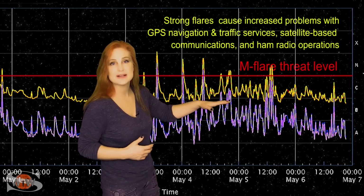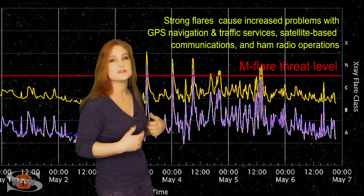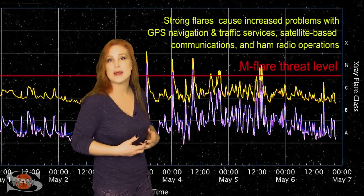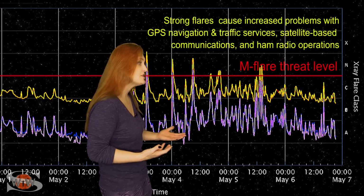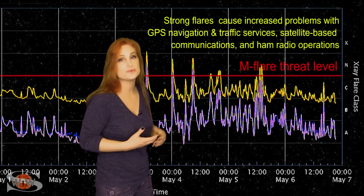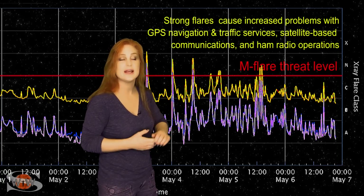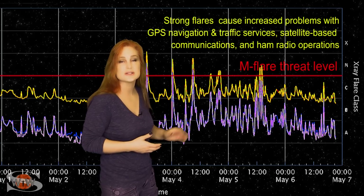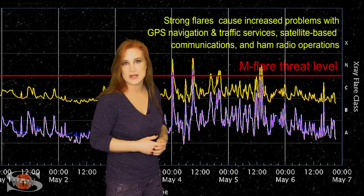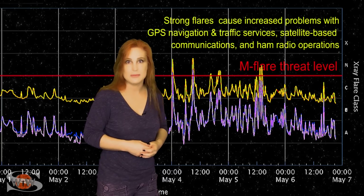Meanwhile, things continue to ramp back down a little bit, but regions 3004 and 3006 are both still big flare players. So don't expect these radio blackouts to go away anytime soon. This means amateur radio operators and emergency responders, especially those using GPS reception, are going to be dealing with radio blackouts on Earth's day side, extending into dawn and dusk. Plus, we have that new region rotating into Earth view over the next few days, and that means big flares will remain on the menu.